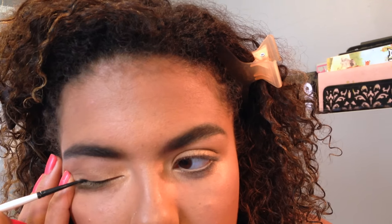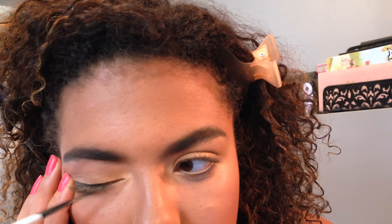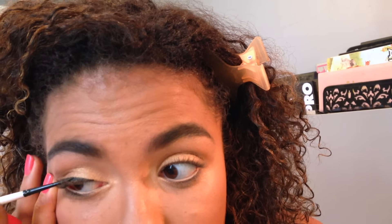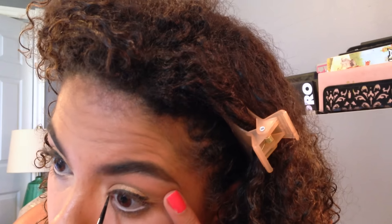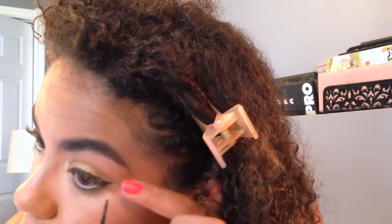Onto eyeliner — I just wanted to do a really thin liner. I knew there were going to be a lot of pictures taken, and I find eyeliner really helps make your eyes look more elongated and makes your lashes look longer. I'm using a paintbrush I picked up at Walmart for about three dollars — it's great for getting a really thin line. I'm using my gel liner from Essence, which is super cheap, long wearing, really black, and waterproof.